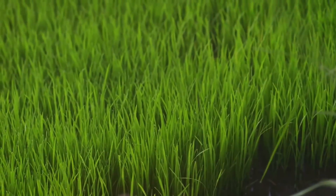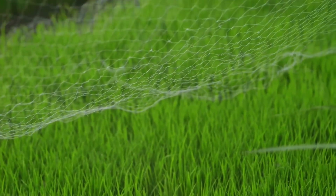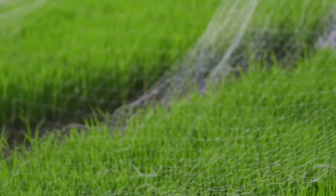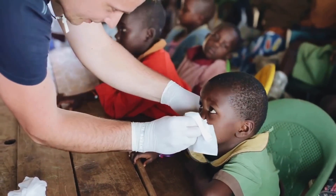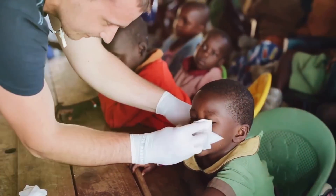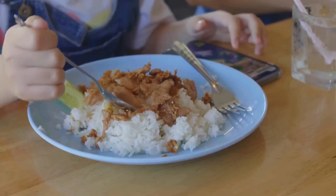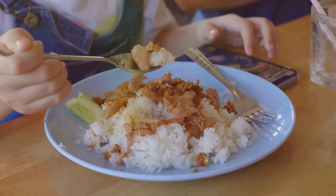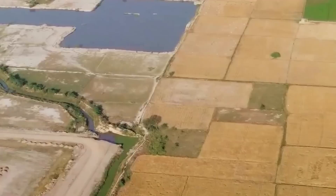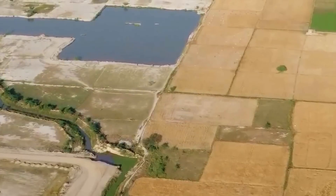Take the example of golden rice, a GMO rice variety engineered to produce beta-carotene, a precursor to vitamin A. Vitamin A deficiency is a major health problem in developing countries, leading to blindness and other health issues. Golden rice offers a simple and sustainable solution, providing essential nutrients to populations with limited access to diverse diets. This is just one example of how GMOs can be a powerful tool for improving global food security and nutrition.